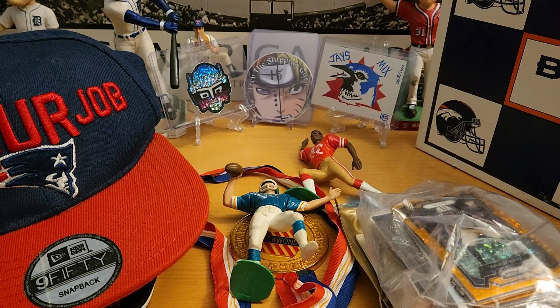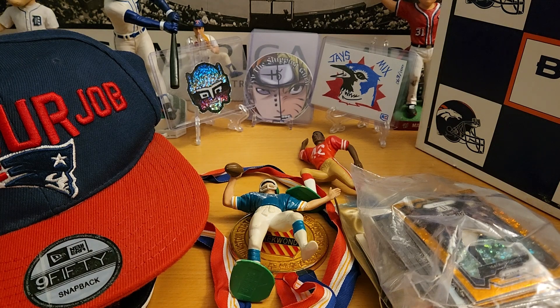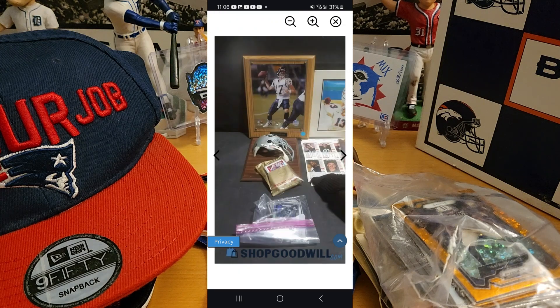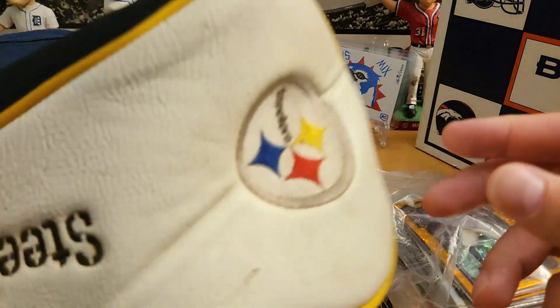Hello, welcome back. Here's another lot I bought from ShopGoodwill for $7.99. Some of these lots I just can't pass up — if I don't buy it, what's gonna happen to it? I have to save it. Anyway, in this lot it's a bunch of random stuff. Let's begin.